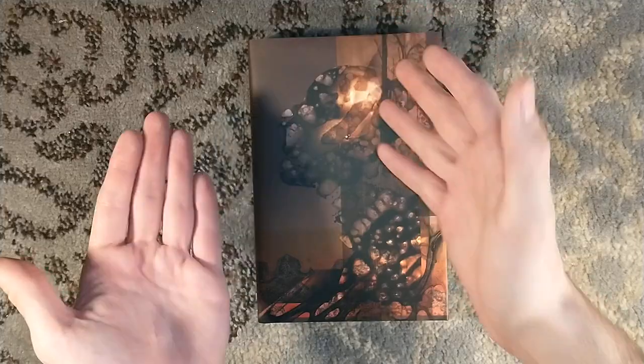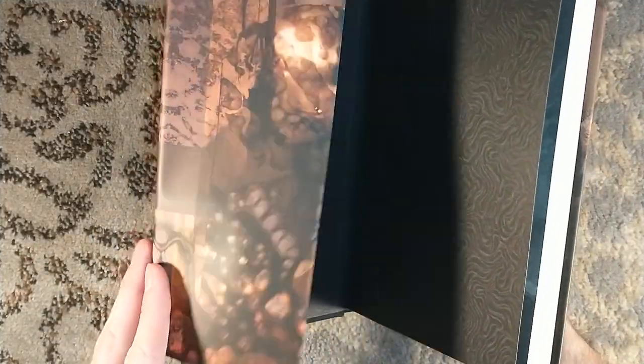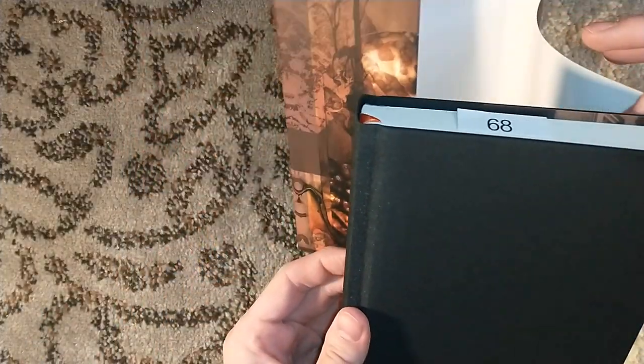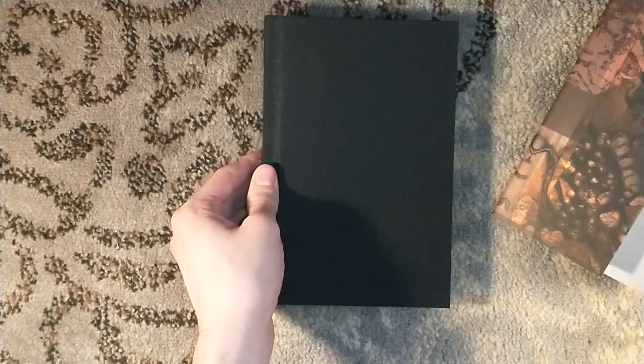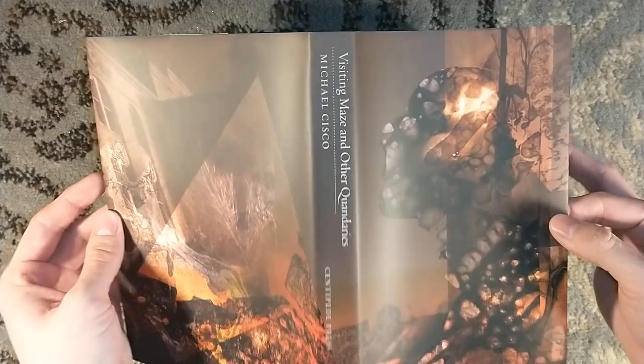Ten years later, he's getting a short story collection here featuring the artist Harry O. Morris. The cloth's got some spots on it before I even touched it. Dust jacket artwork by Harry O. Morris, who also signed this edition.